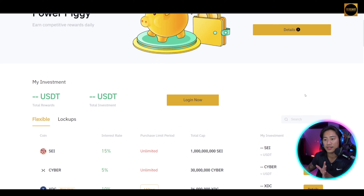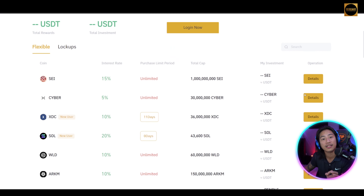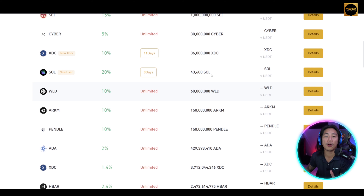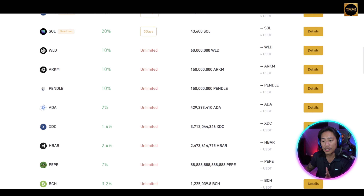Power Piggy is the ultimate choice for token holders seeking a simple and flexible staking option. For those of you that like to stake tokens and hodl, you can check this out. With Power Piggy you can earn similarly to how you earn with regular staking.